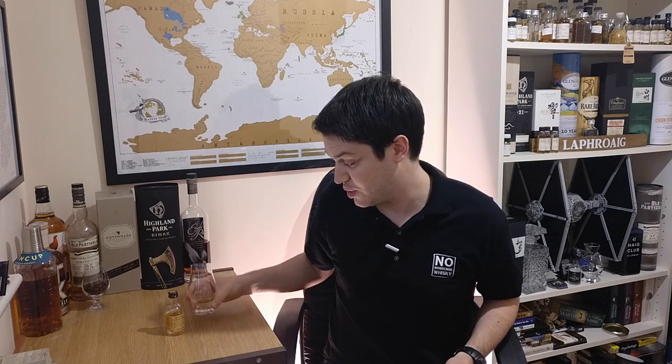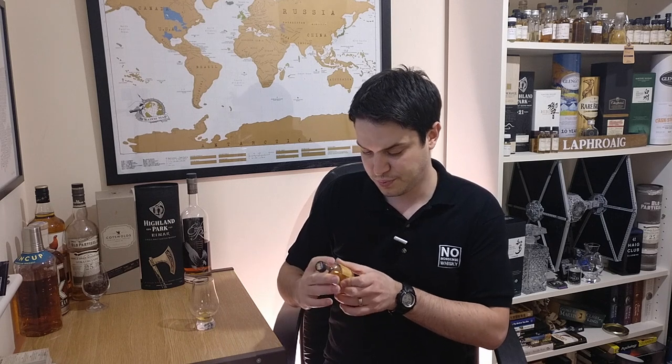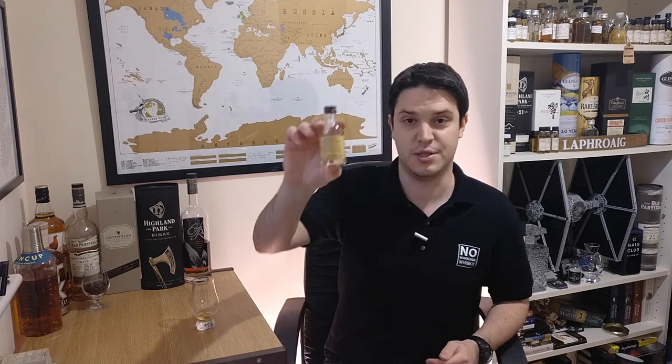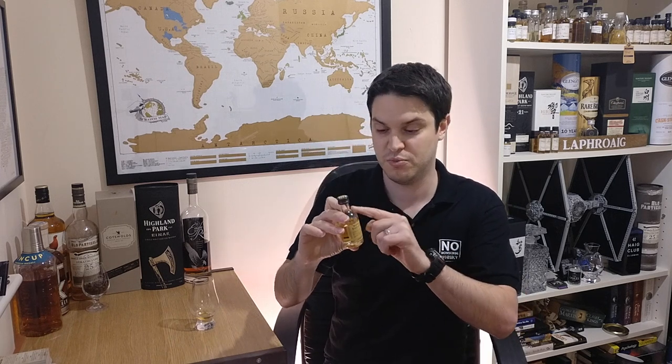Ironically enough, when I first bought a bottle of this — when it first came out actually — I wasn't sure about it and didn't like it that much, but having come back to it I really do like it. This is a lovely wee bottle, but the big bottle is basically the same except it's got the crest of the three monkeys on it.